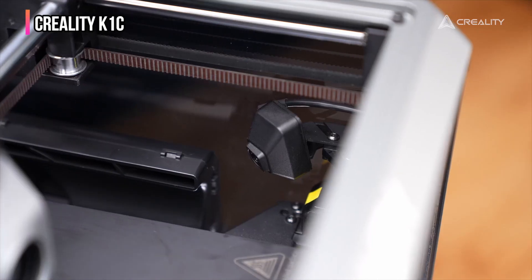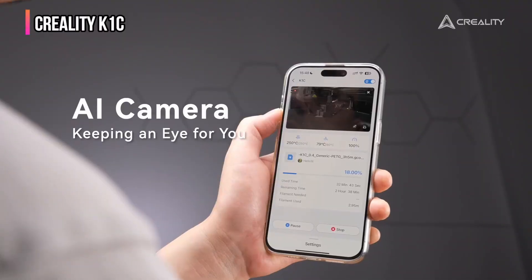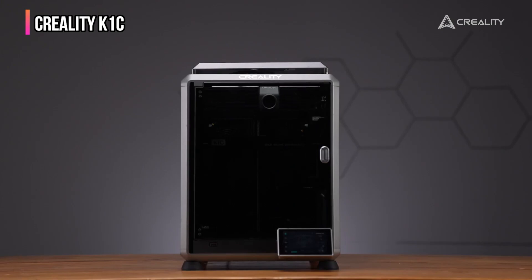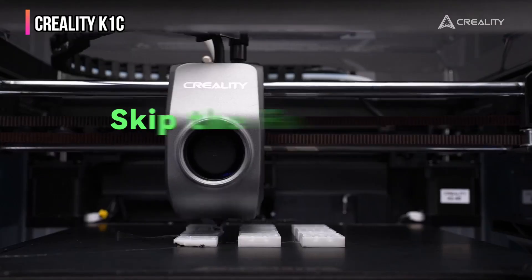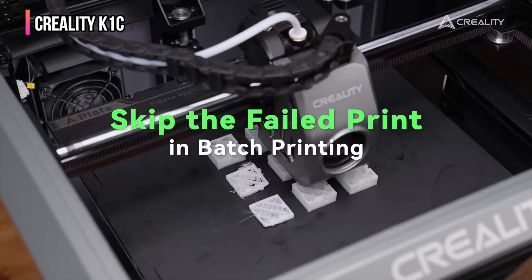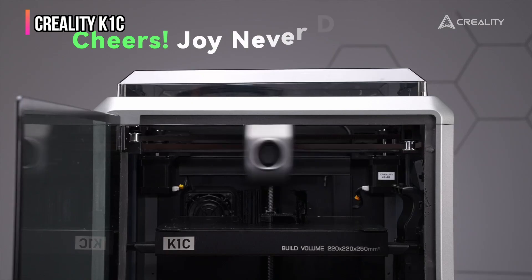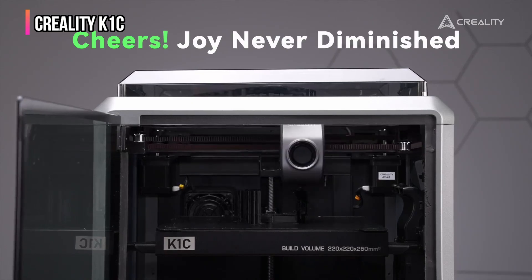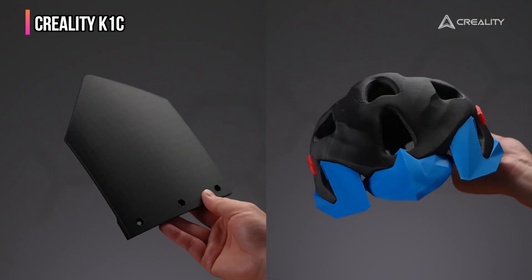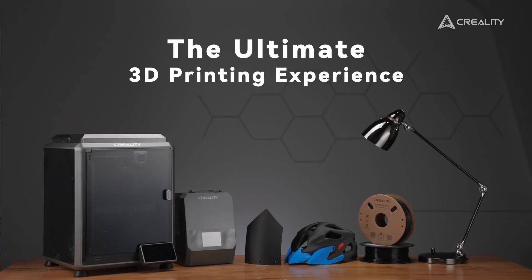Despite its many strengths, the K1C has a few minor drawbacks: print quality can be slightly affected by the high speeds, and it lacks multi-filament support — for that feature you'll need an upgrade to the Creality K2 Plus. In my experience, the Creality K1C is a superb 3D printer that combines advanced features, robust build quality, and excellent material handling. It is an ideal choice for serious 3D printing enthusiasts, schools, colleges, and universities.